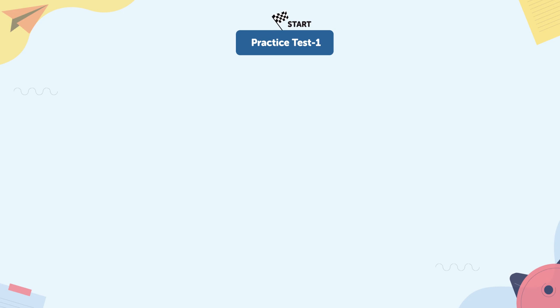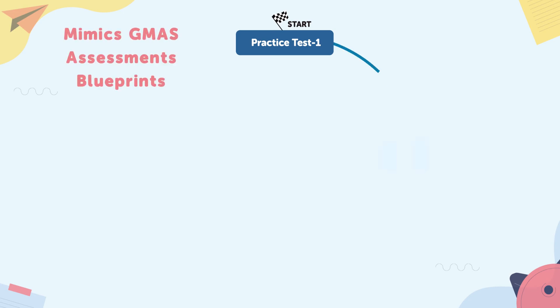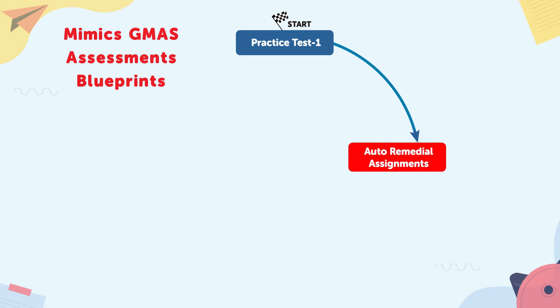Step one: students take the first online diagnostic assessment, which helps assess their proficiency levels across various standards. Step two: Step Up generates a personalized study plan with a standards checklist based on student performance.